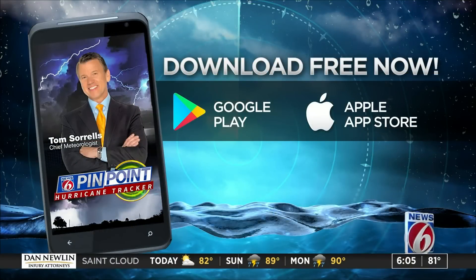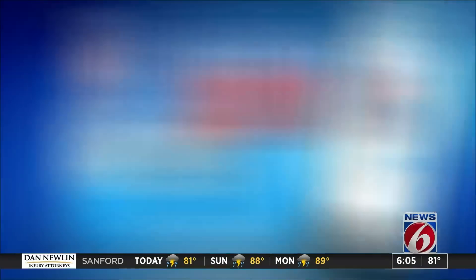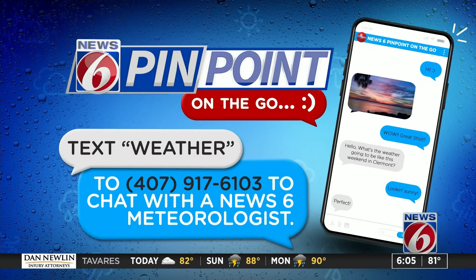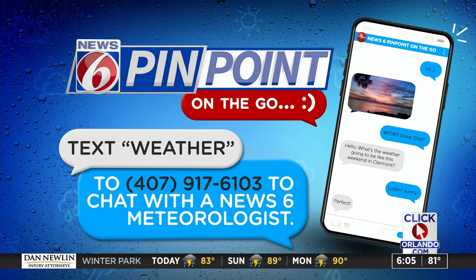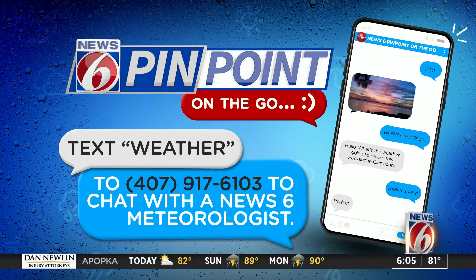You can get the latest tropical alerts sent to your phone and pull up the projected path of any storm on the go — just download the free Hurricane Tracker app by searching WKMG in your app store. And if you have any weather-related questions, you can now text directly with our Pinpoint Weather team by texting the word 'weather' to 407-917-6103 to sign up, and then you'll be able to chat directly with our meteorologists, send in your pictures or videos, and get weather alerts so you can plan your day.